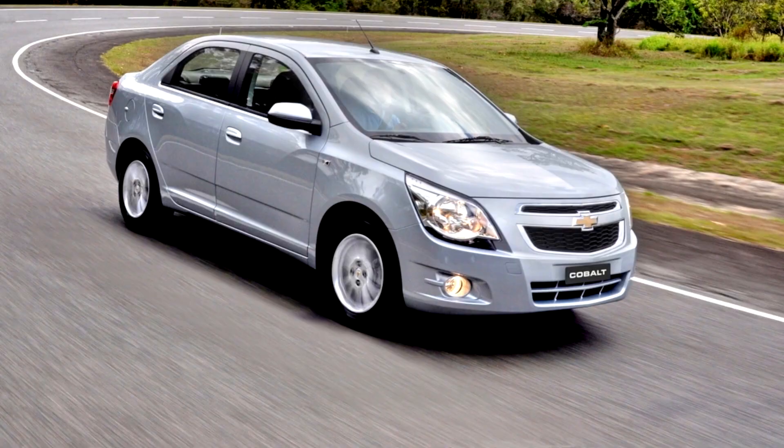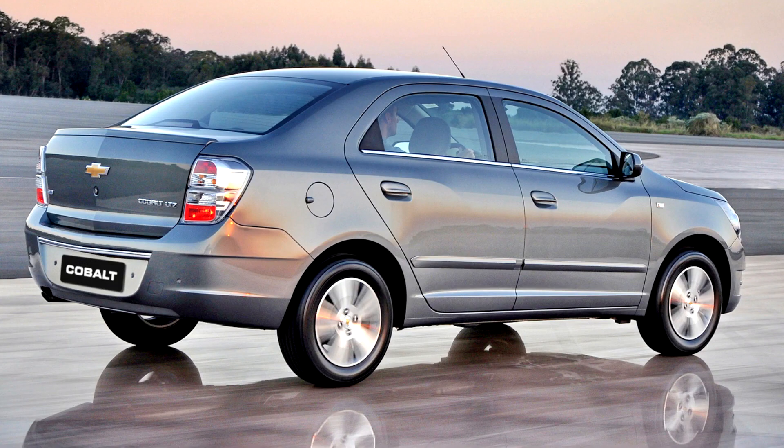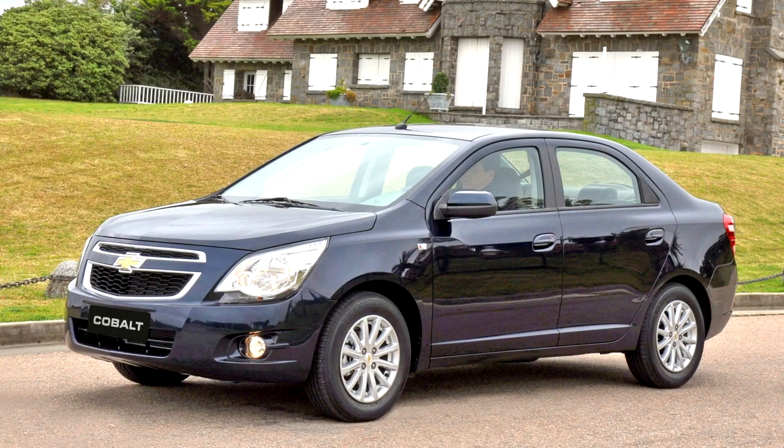However, in late 2016, it was reintroduced under the new Riven mark as the Riven R4. The Cobalt received a facelift in late 2015 for the 2016 model year. Its main rivals are the Nissan Versa and the Renault Logan.